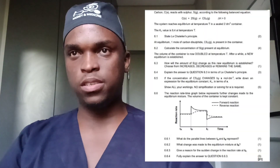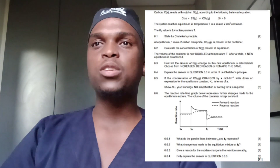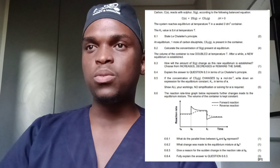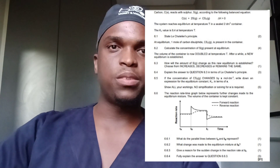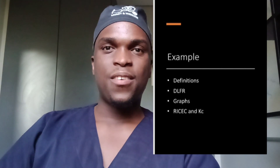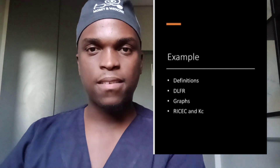So I know that whatever I'm going to be asked has to be within one of these. So when I read my question, now I'm not just reading — I'm reading to superimpose the question into one of these four categories. For example, if we jump into this question, they'll say carbon reacts with sulfur according to the following balanced equation. The system reaches chemical equilibrium at temperature T in a sealed 2 dm³ container. The Kc value is 9.4 at that temperature. So state Le Chatelier's principle. I know that especially in physical sciences, the first thing they'll ask for is definitions.